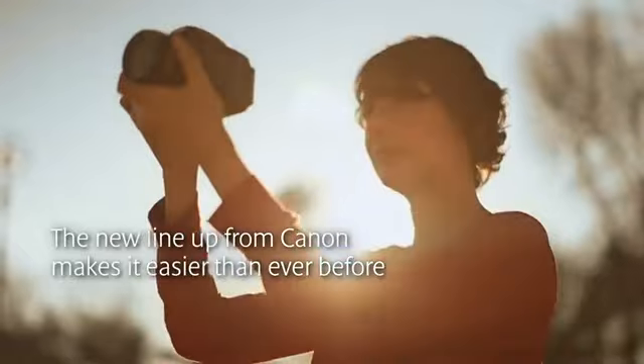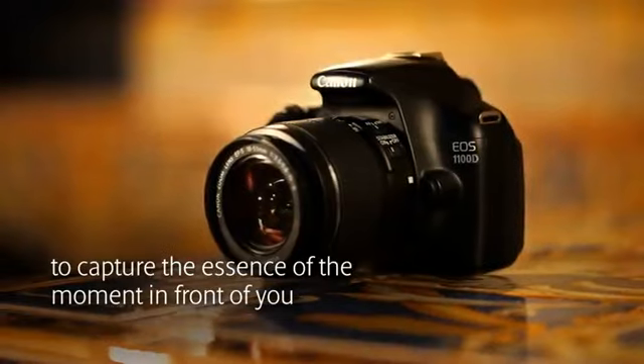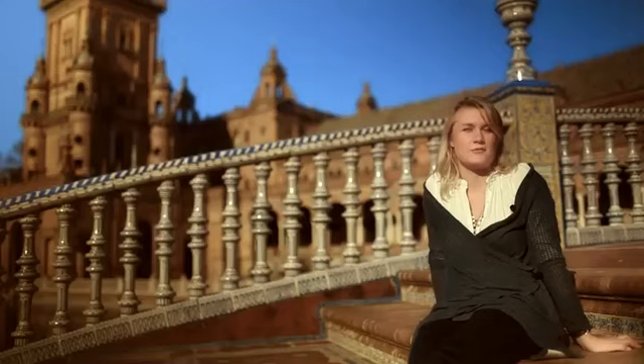Photography is about more than just the pictures you take. It's about capturing the essence of the moment in front of you. And the new line-up from Canon makes this easier than ever before.